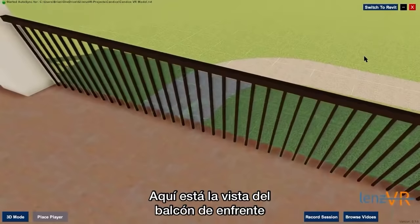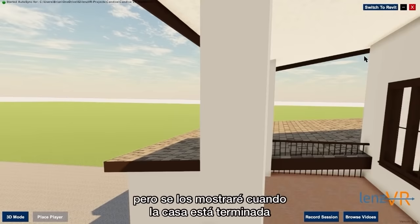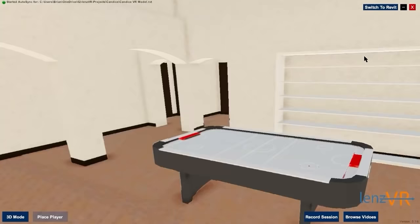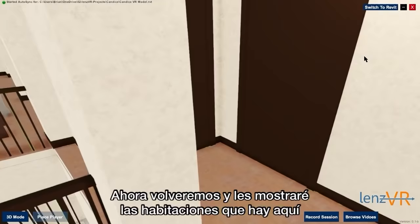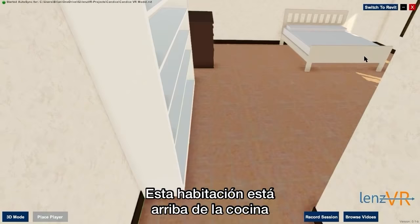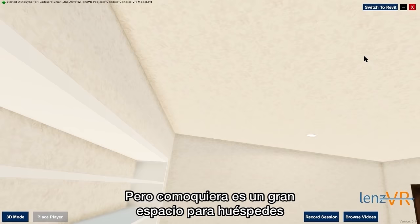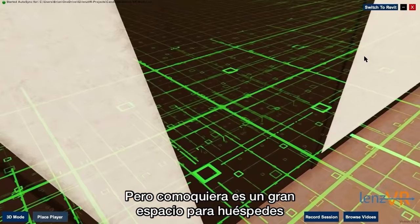Here is the view from the front balcony. I wish that the virtual reality had the view that is actually there, but I'll show you guys once the house is built. Now we'll go back in and head over so that I can show you the rooms that this upstairs has. The first one is a guest bedroom — this sits over the kitchen. Originally Diego was going to take this bedroom, but then he decided he wanted the one above Dominic's room. This is a nice big space for a guest.